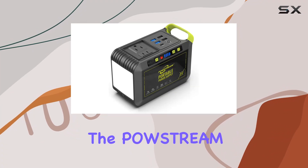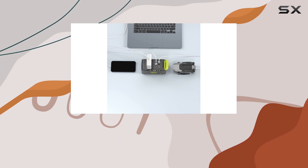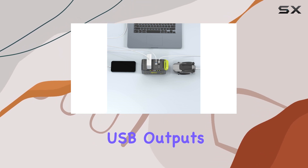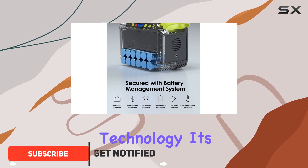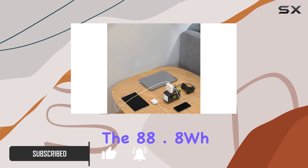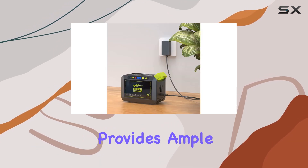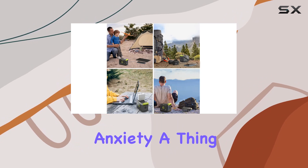Today, we're diving into the PowStream Portable Power Station, a compact powerhouse for all your charging needs. With dual USB outputs, USB-C, AC outlets, and QC 3.0 technology, it's a versatile charging solution. The 88.8WH lithium battery provides ample power for multiple device charges, making low battery anxiety a thing of the past.